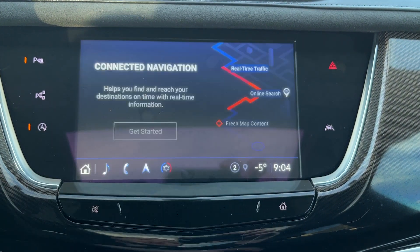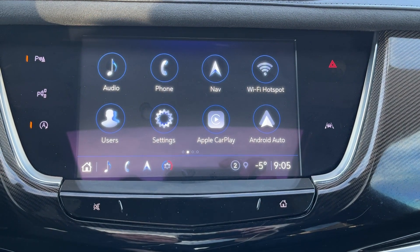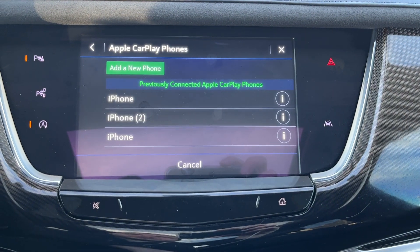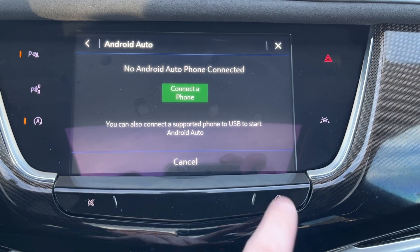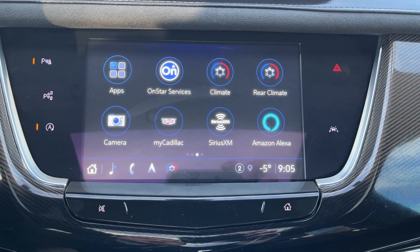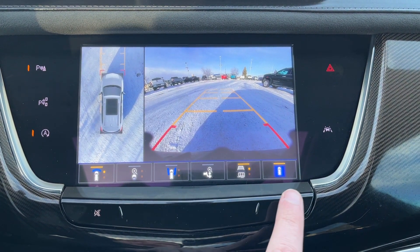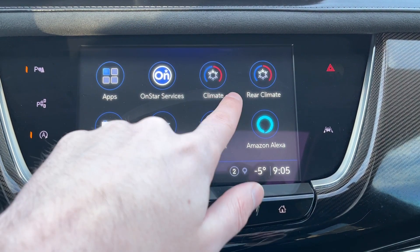Then we have our phone and GPS navigation, which has not yet been set up. Wi-Fi hotspot with 4G and LTE. We have Apple CarPlay with our wireless settings, as well as wireless Android Auto. On the second page, we have apps, OnStar, our climate for both front and rear, surround view camera with front and rear adaptive guidelines, My Cadillac, Sirius XM, and Alexa.